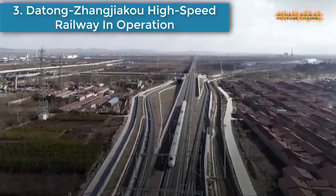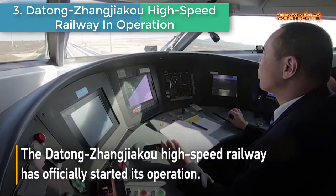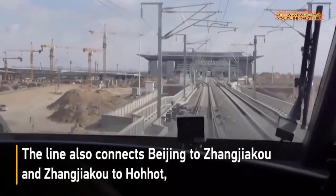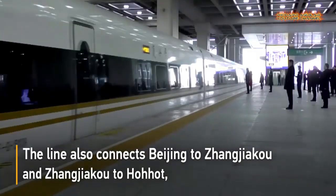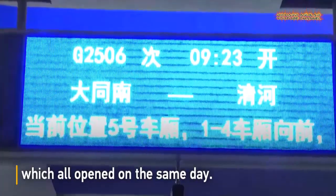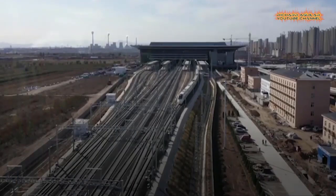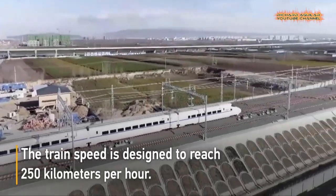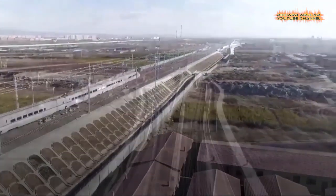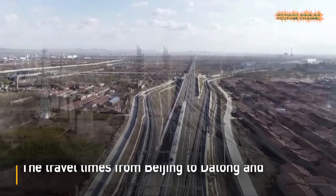Number three: Darong Zhangjiakou High-Speed Railway in operation. The Darong Zhangjiakou High-Speed Railway has started operation. The line also connects Beijing to Zhangjiakou and Zhangjiakou to Hohhot, which all opened on the same day. The train is designed to achieve a speed of 250 km per hour, and travel times from Beijing to Darong and Darong to Zhangjiakou have been shortened to less than two hours.